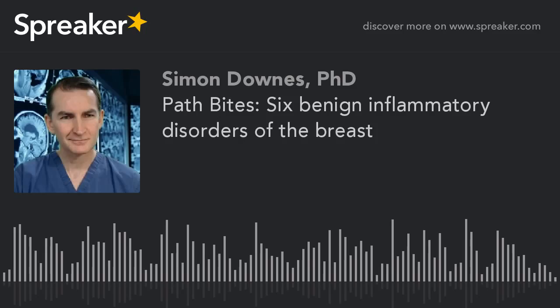Lymphocytic mastopathy presents as single or multiple hard masses, most common in patients with type 1 diabetes or autoimmune thyroid disease.